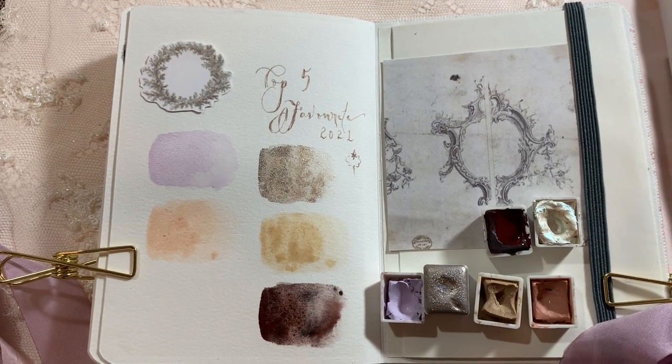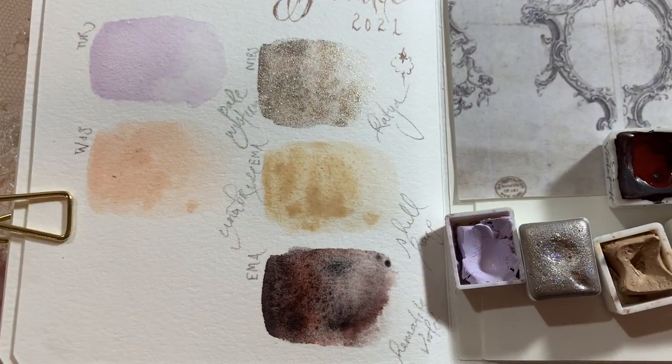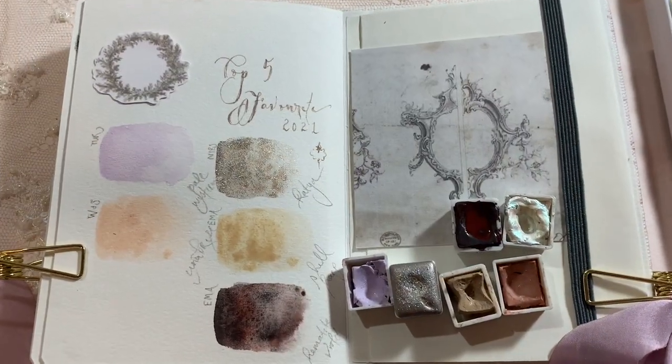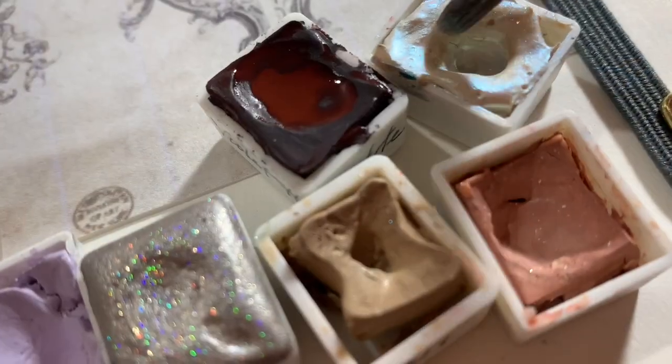Hematite Violet is such a beautiful colour. You can see the colour separation — you've got the violet earth with kind of the Mars black. It's just a really beautiful granulating feeling, and it really takes on a character when you paint with it.